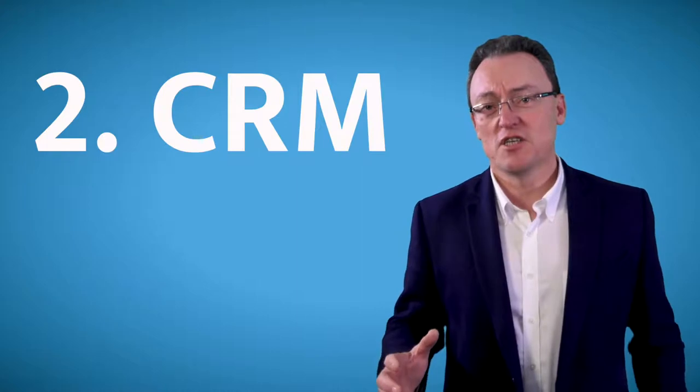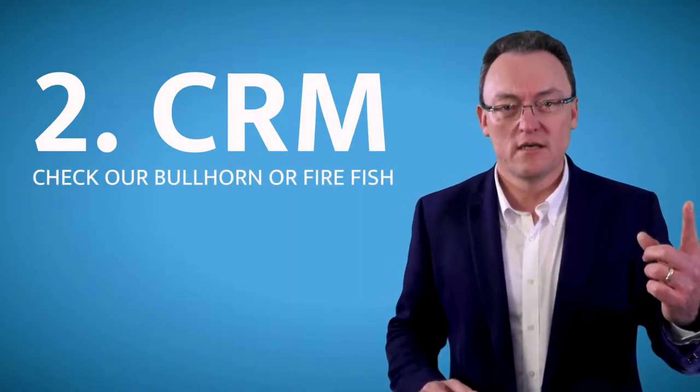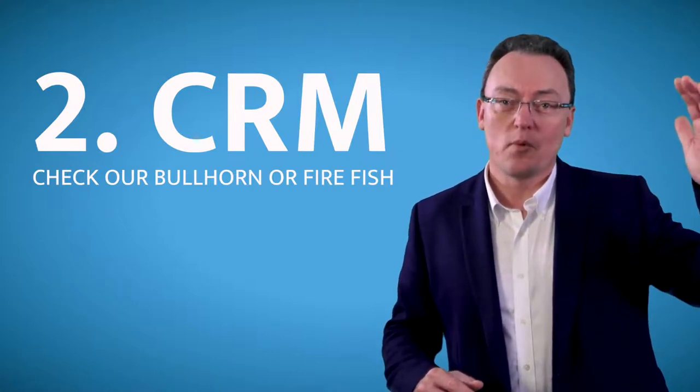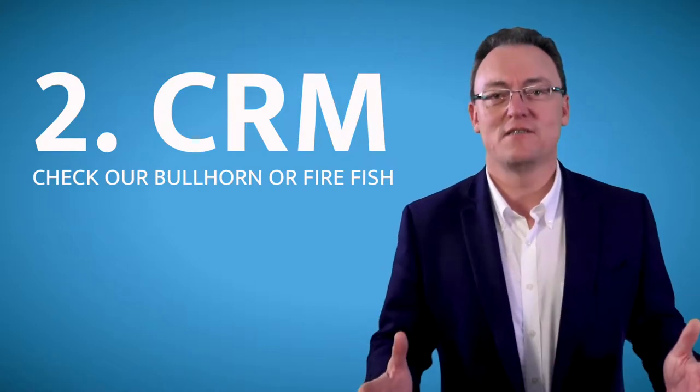The second item you need is a good CRM system such as Bullhorn or Firefish, because you can start off with one user and you can always scale up or down in the future. But you need a reliable cloud-based system.